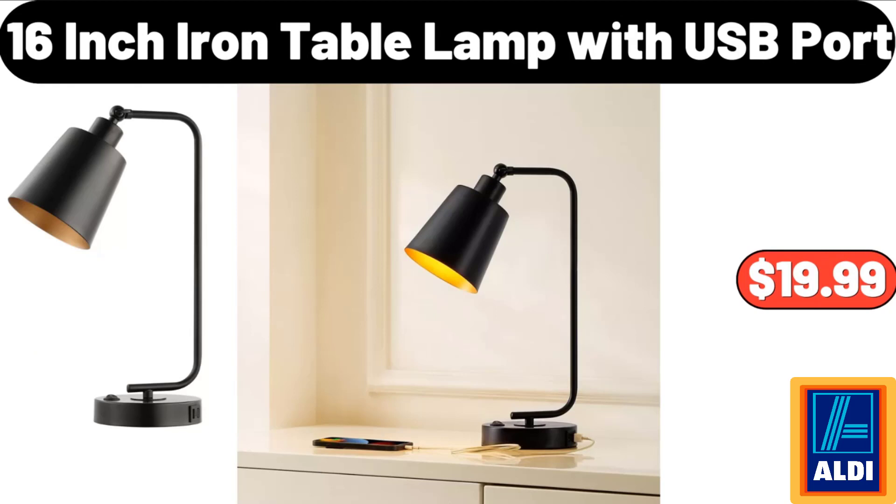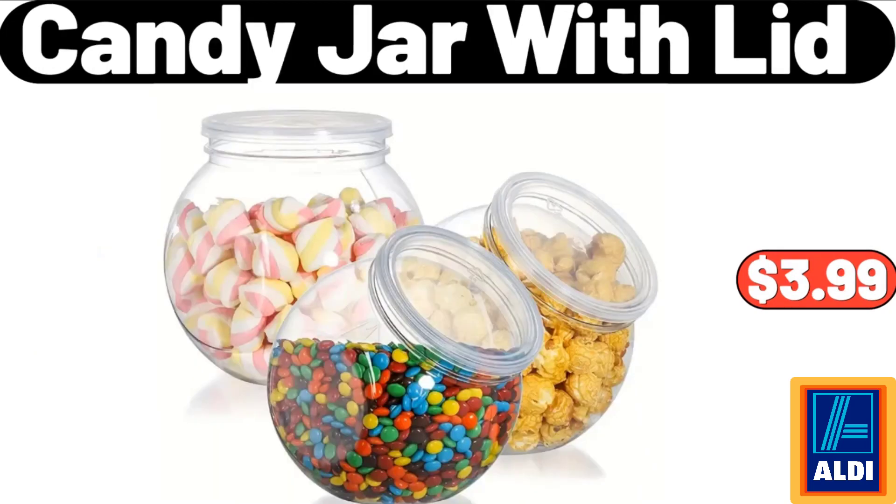16-inch iron table lamp with USB port: $19.99. Candy jar with lid: $3.99.